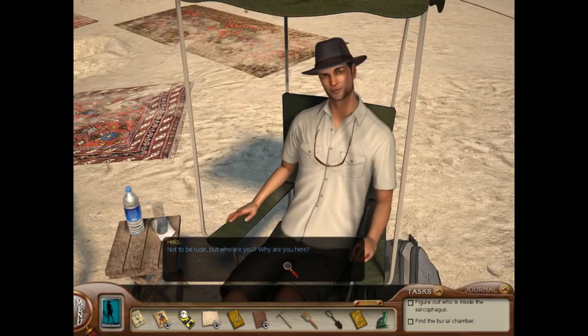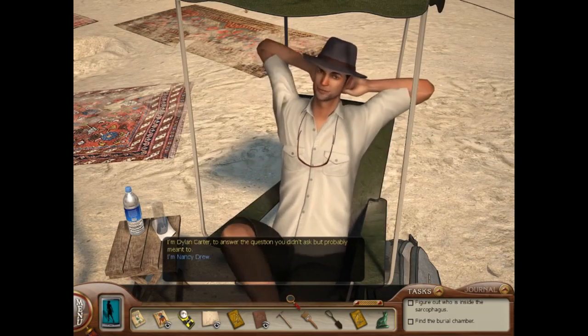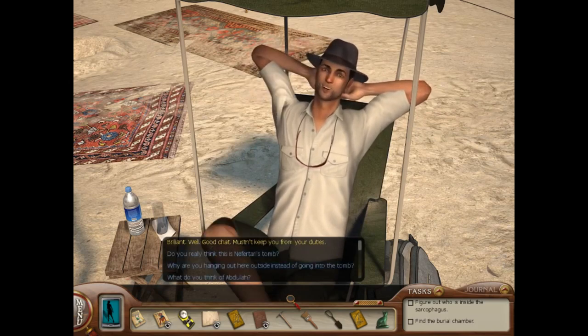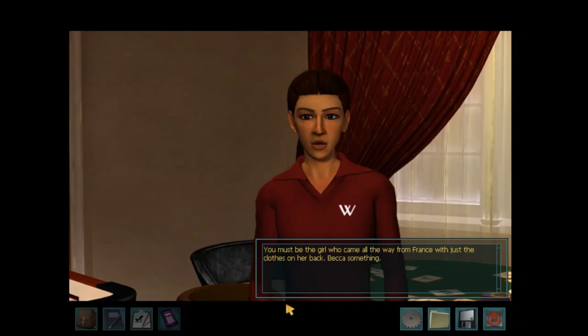Greetings fellow detectives! Wizard Kitten here bringing you a new Nancy Drew analysis video. Today's video is brought to you by the patrons over at Mystique Manor and by all the official fellow detective channel members. If you'd like to support the channel and gain access to exclusive features, check out patreon.com/wizardkitten to become a patron, or click join next to the subscribe button to become an official fellow detective.